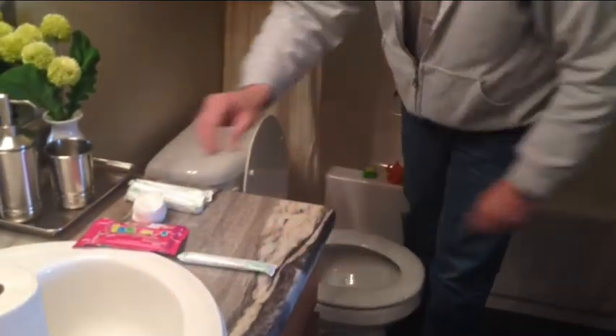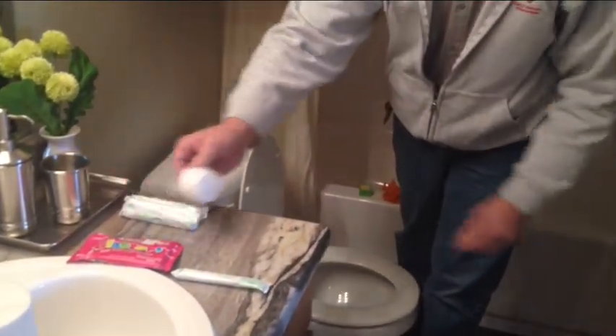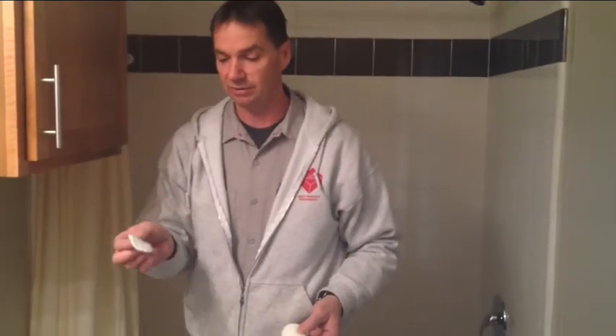Another tip for the ladies — I'm sorry, but these do not go in the toilet, they go in the trash. Also, while removing makeup and cosmetics, don't throw leftover towelettes in the toilet either. Today there are a lot of toilet wipes that say they're toilet safe, but if you use more than one or two it's going to clog up the toilet almost every time.